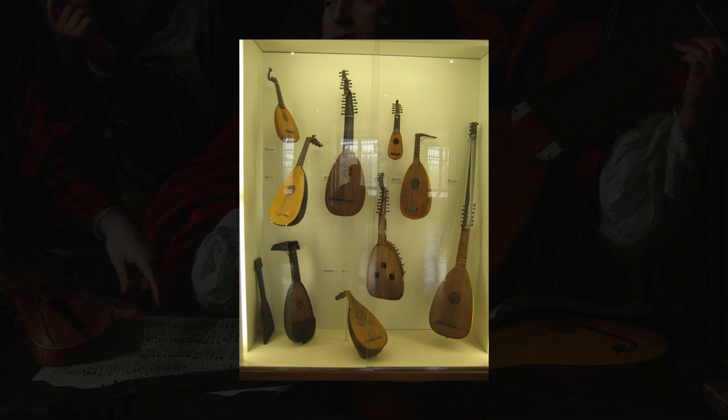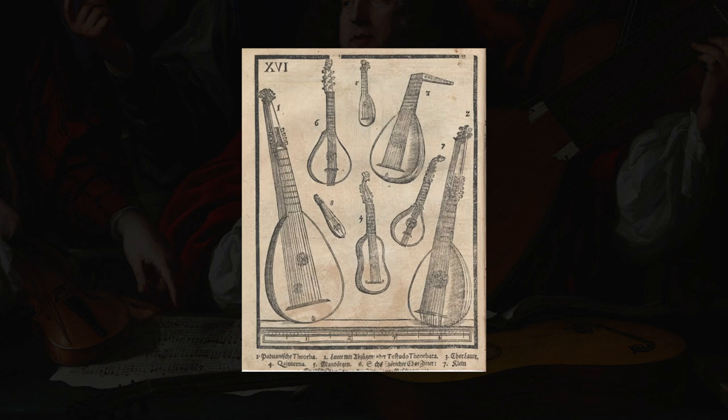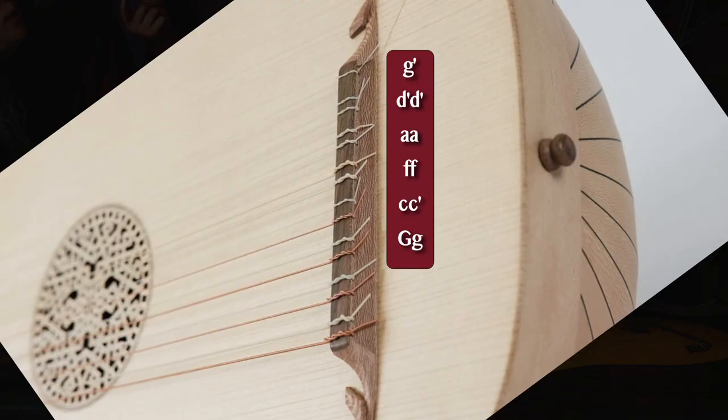The most common question I get is about the number of strings and the tuning. There are many types of Lute, and each one has its own characteristic tuning — we will cover them in another video. But the most famous one, the Renaissance Lute, is tuned from high to low: G-D-A-F-C-G. If you lower your guitar's 3rd string to G-flat and put a capo on the 3rd fret, you get the Lute tuning. However, unlike the guitar, Lutes usually have double strings with all courses, similar to the 12-string guitar or the mandolin. The first course is single, and the others are double — some tuned in unisons, others in octaves.